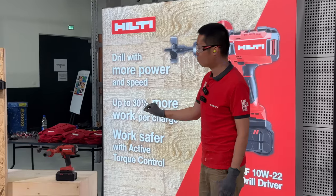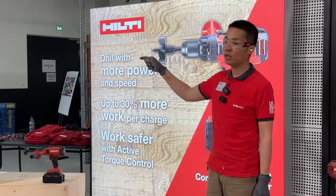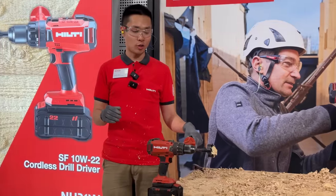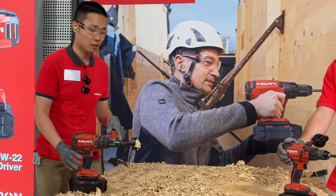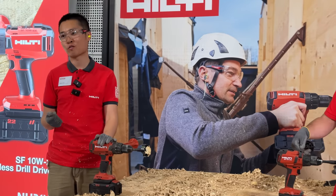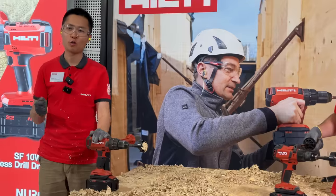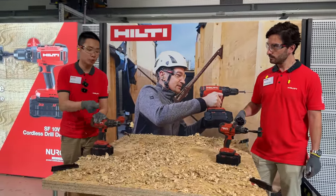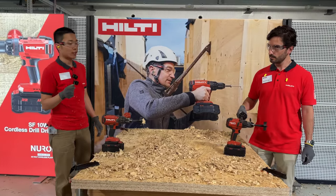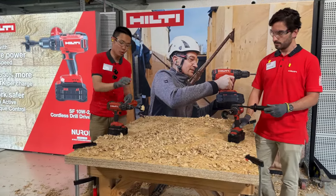We're the only tool maker to offer Active Torque Control on all drill drivers on our main battery platform, Neuron. Now I want to share more about the brand new Neuron SF10W — the strongest pistol grip drill driver in the industry, which allows you to drill up to two times faster than all other drill drivers on the market. Additionally, it brings up to 30% more work per charge, letting you drill two 9/16-inch holes into three layers of OSB at high speed.